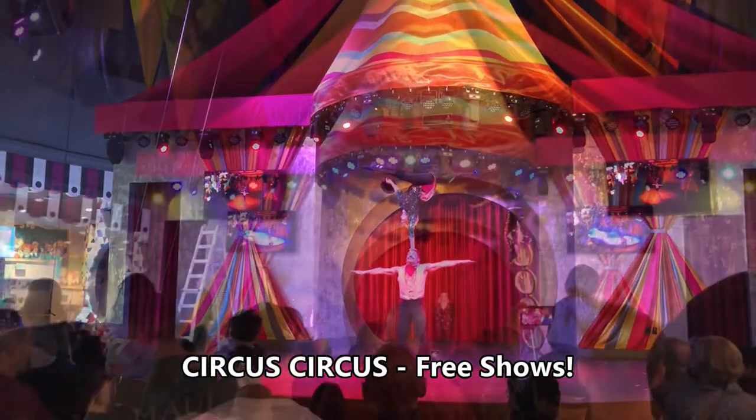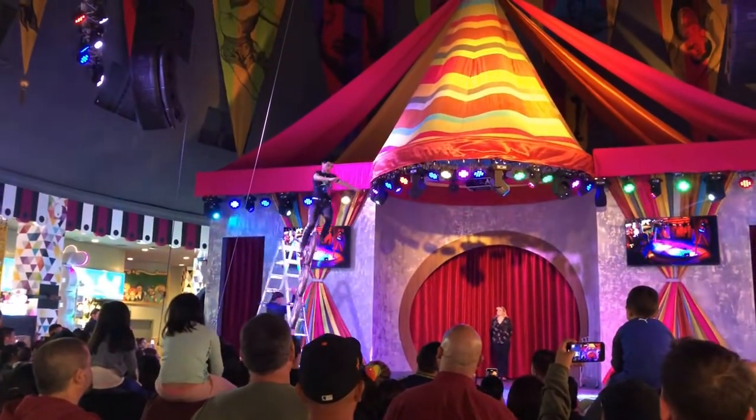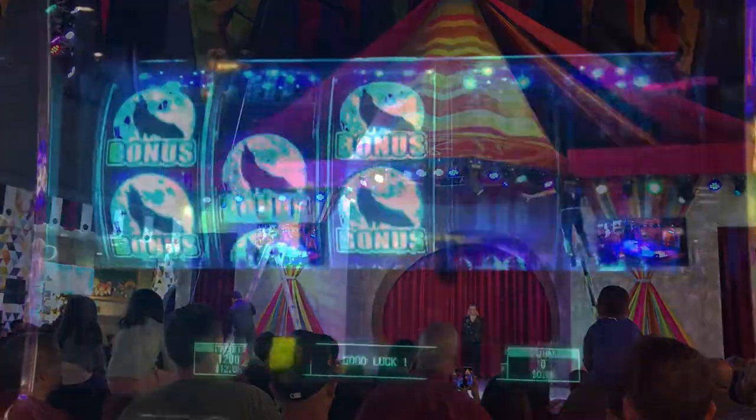After a good meal, be sure to stick around Reno and check out all the entertainment. Here we are at Circus Circus checking out all the entertainment acts and doing a little fun festivities as well.